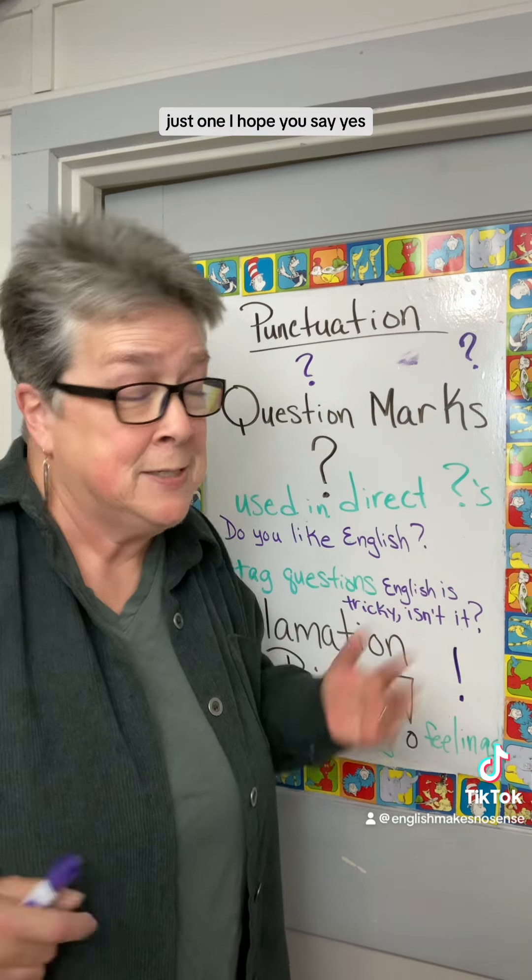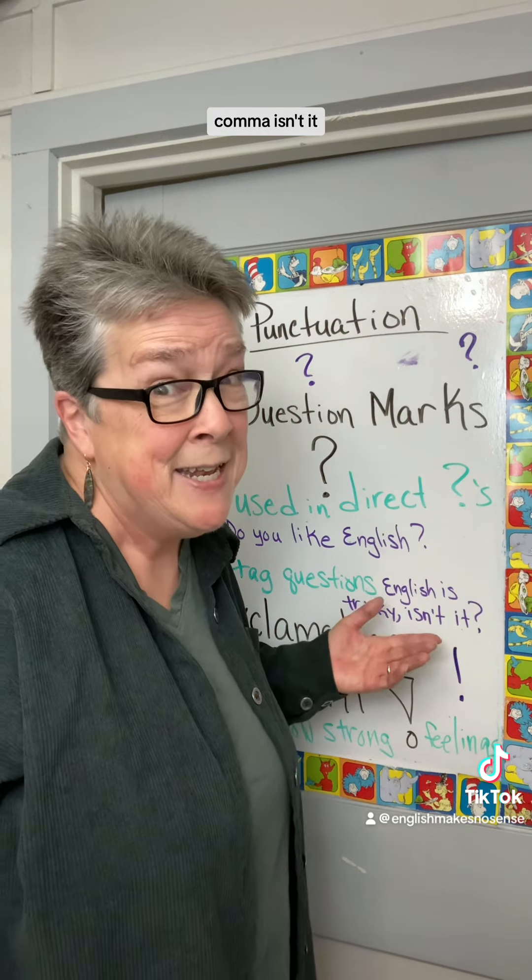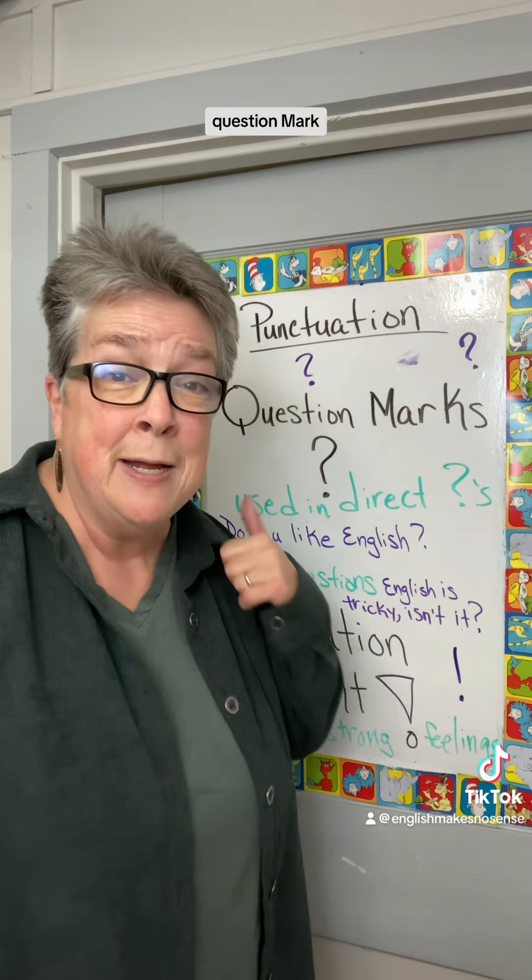I hope you say yes. Then, tag questions — English is tricky, isn't it? Question mark. Got it.